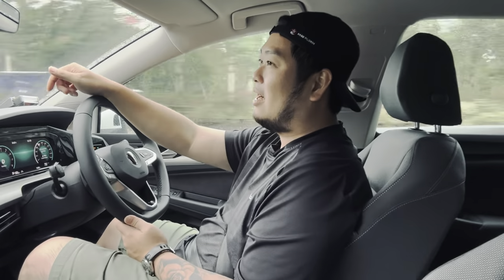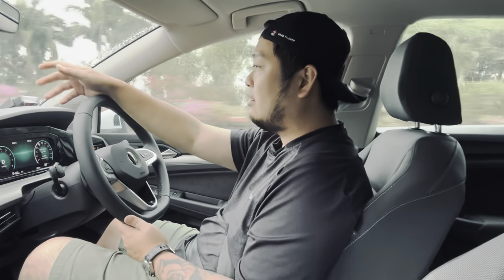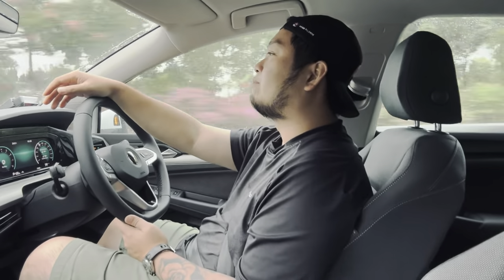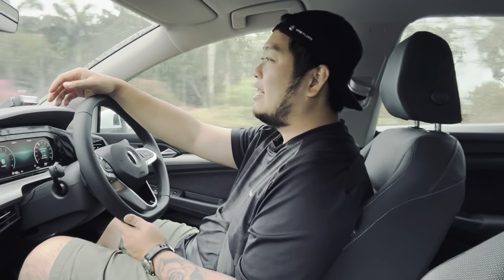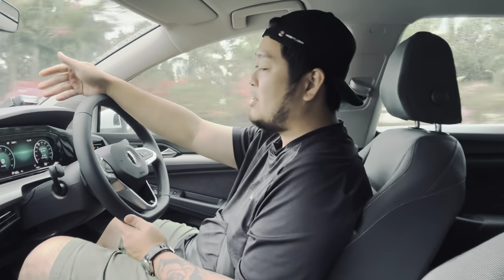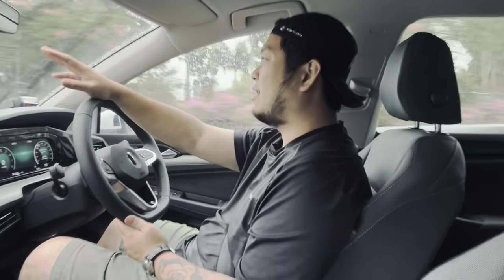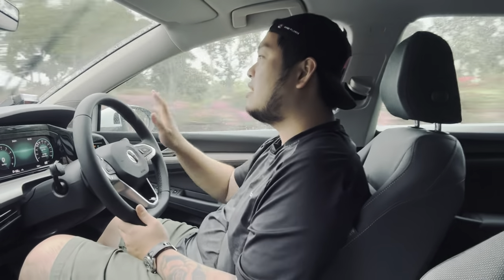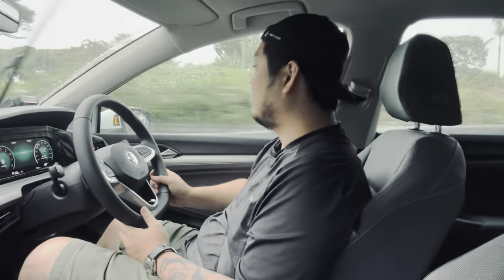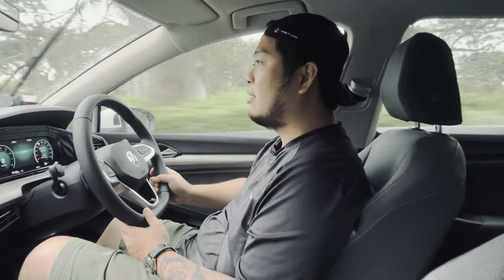In a country where most families have just one car, this could be a car that fits the entire family — nobody really needs to compromise their driving experience. If one member of the family likes a driver-oriented car, they have it here: the car is agile, punchy, handles speed, and is composed. At the same time, if you want something easy and efficient to drive, this can be that as well. In that regard, this is definitely still one of the most value-for-money cars you can buy in the market today.